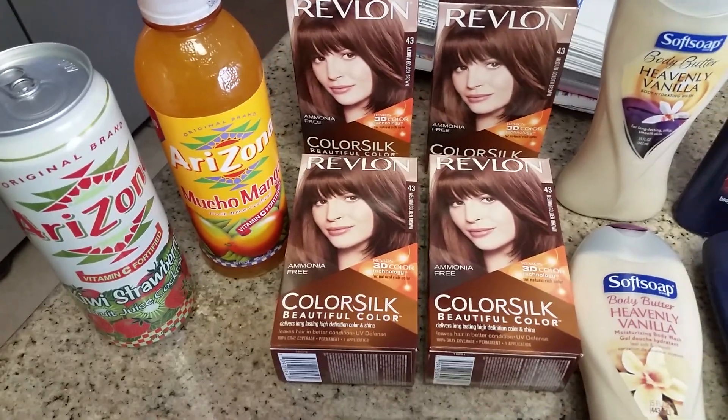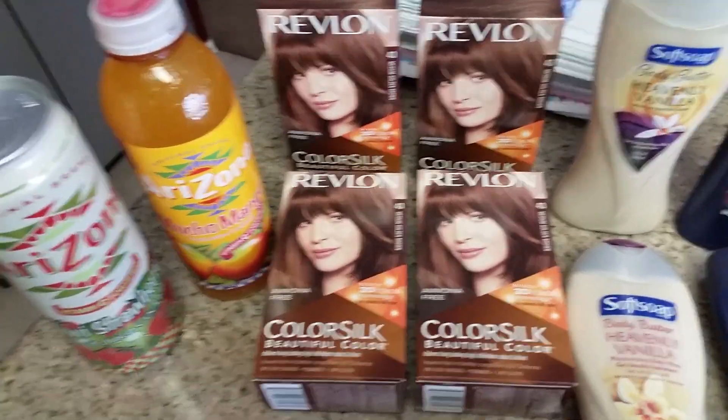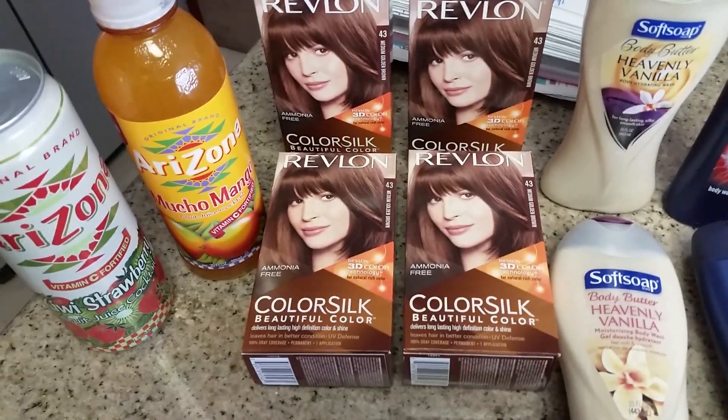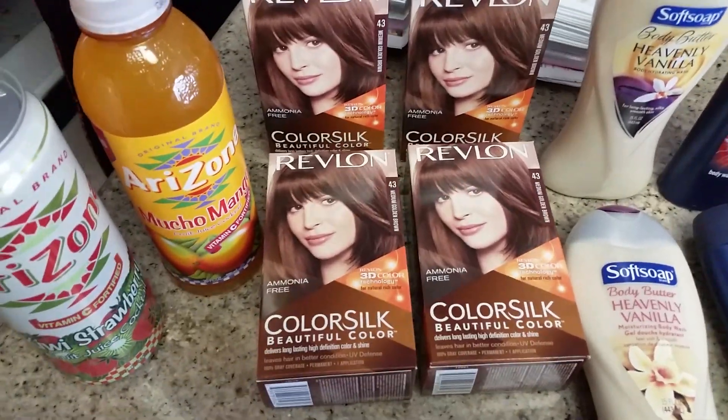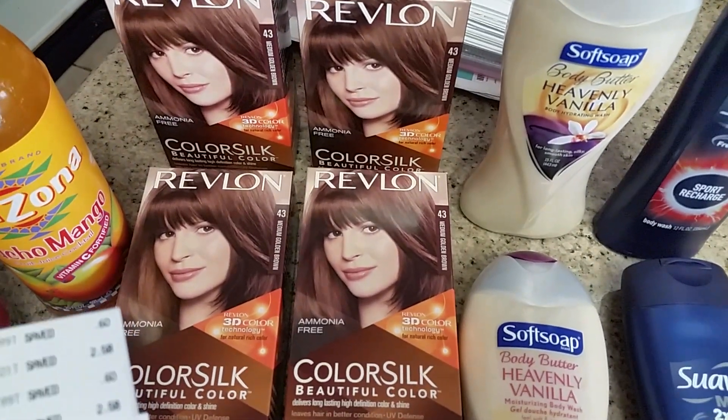I ended up purchasing these drinks for my kids — they're two for a dollar. No coupons for that, but it's a really good deal. Usually they're about 99 cents each, so two for a dollar is great.